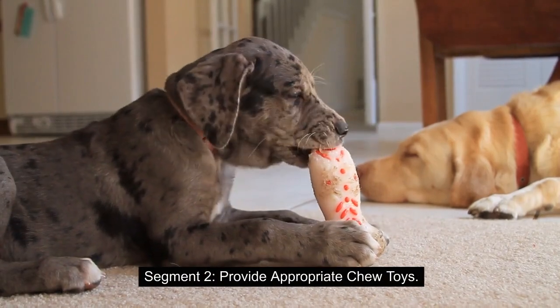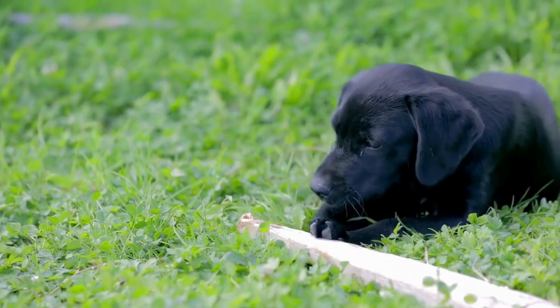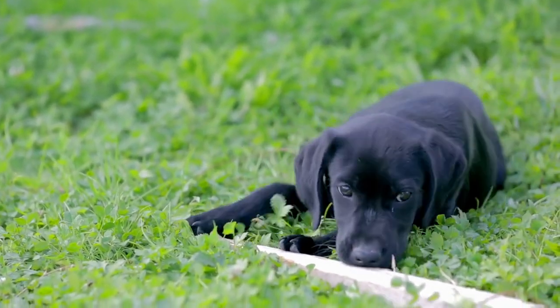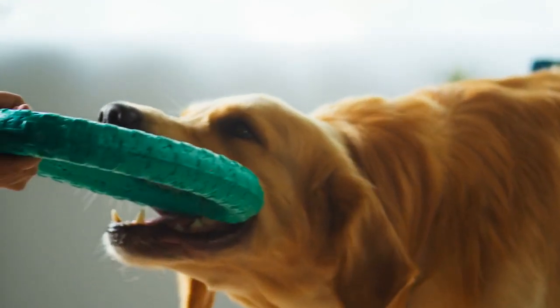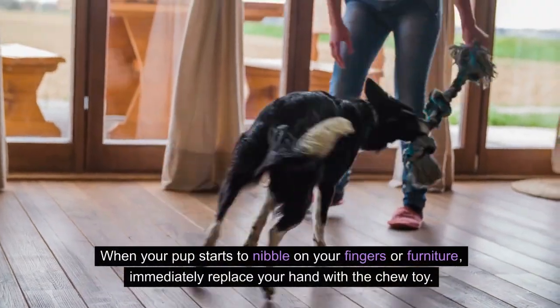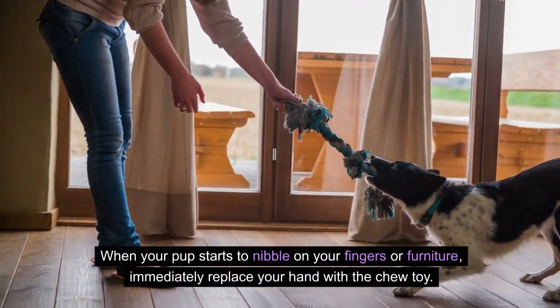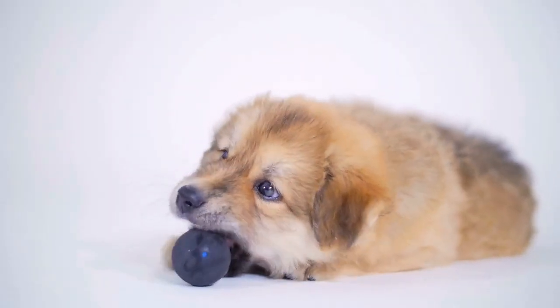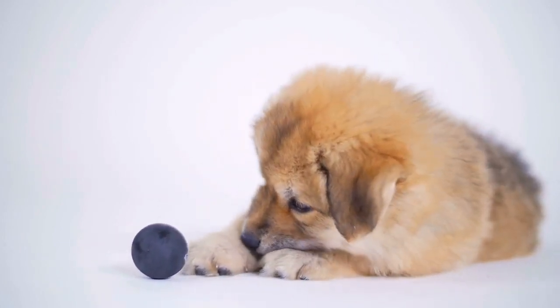Provide Appropriate Chew Toys. One of the best ways to redirect your puppy's biting behavior is by providing appropriate chew toys. Make sure they are durable, safe, and appealing to your puppy. When your pup starts to nibble on your fingers or furniture, immediately replace your hand with a chew toy. This not only satisfies their natural urge to chew but also helps save your fingers from those razor-sharp teeth.